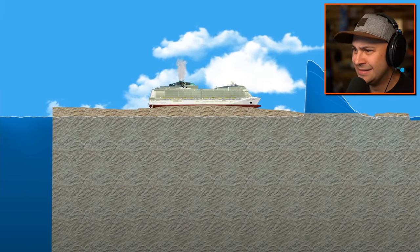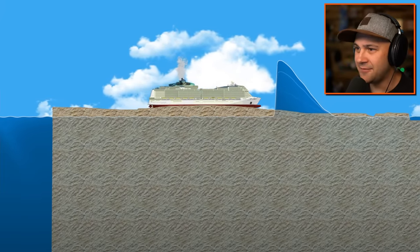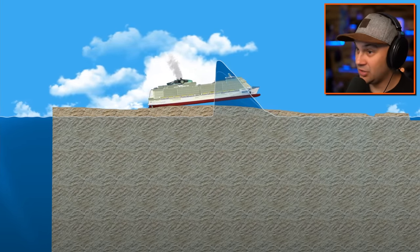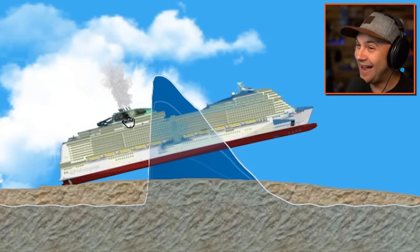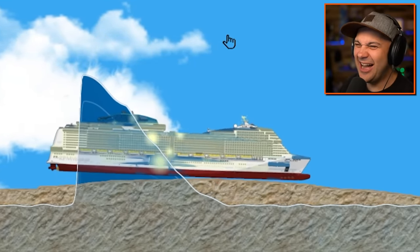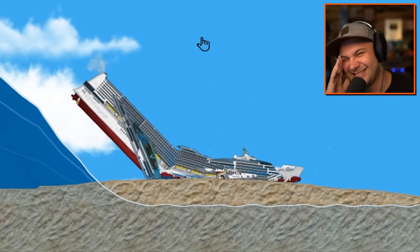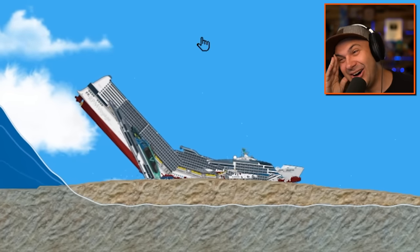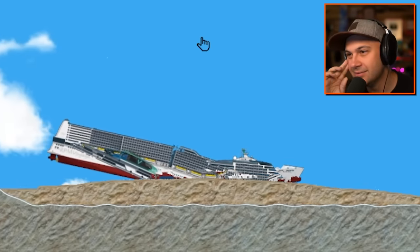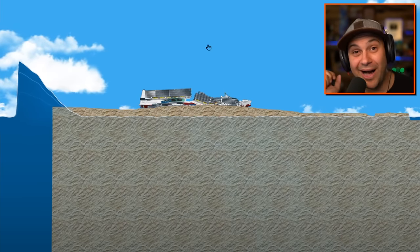Here we go. What's going to happen? Is it just going to get flooded? I don't think this is going to work. Oh no. Like I said, tsunamis do not do the saving. And that's pretty clear. But that was sure fun to watch. Holy cow, that was awesome.